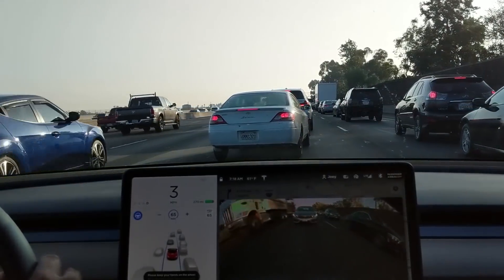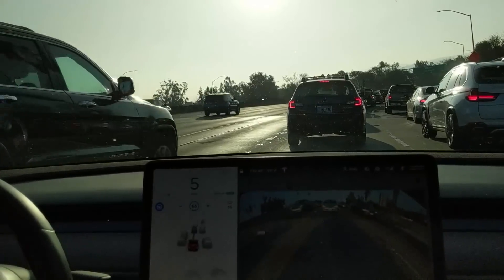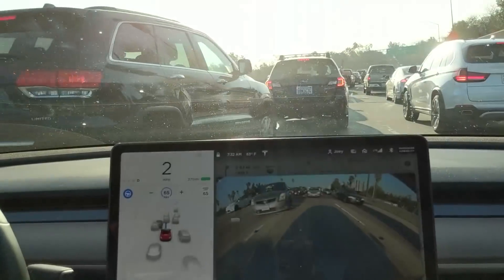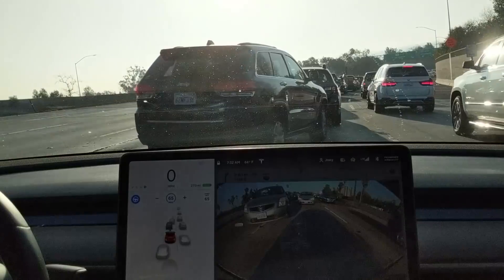Re-initiating Autopilot. In this case it wasn't as close, and AP did end up braking for me. I apologize for the camera movement — I just have the thing on a tripod.